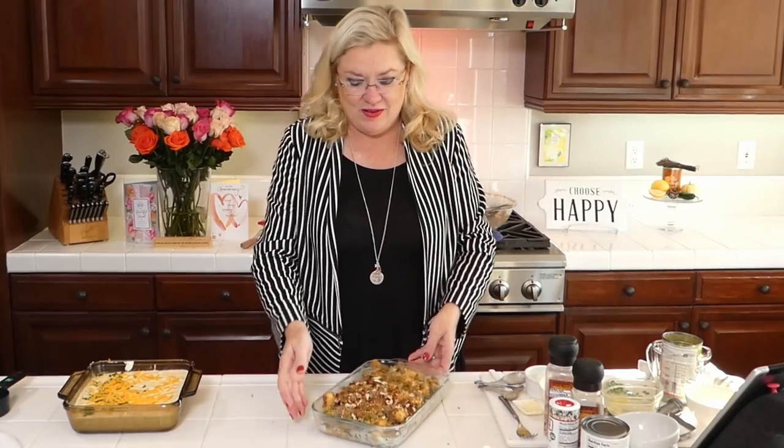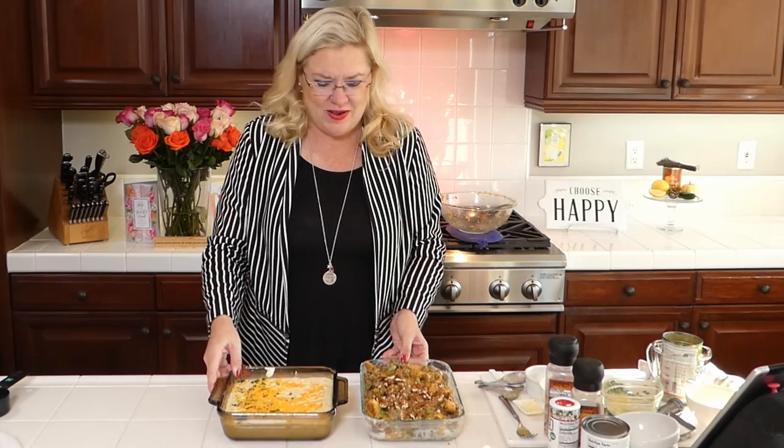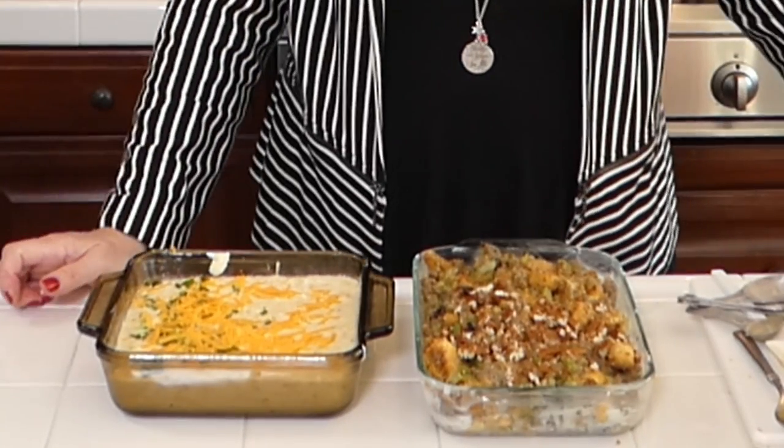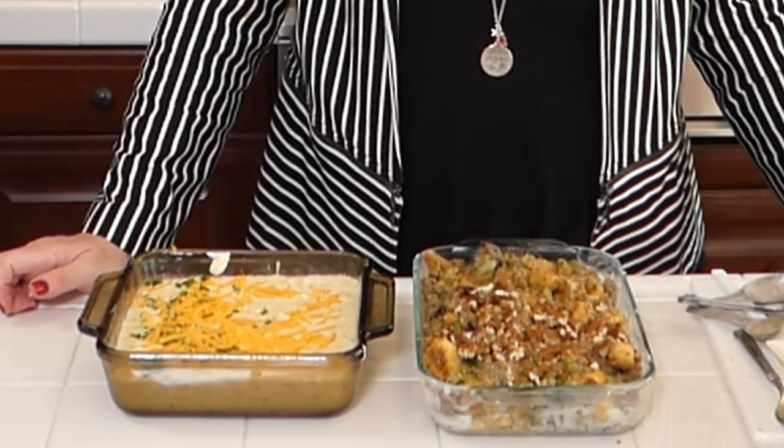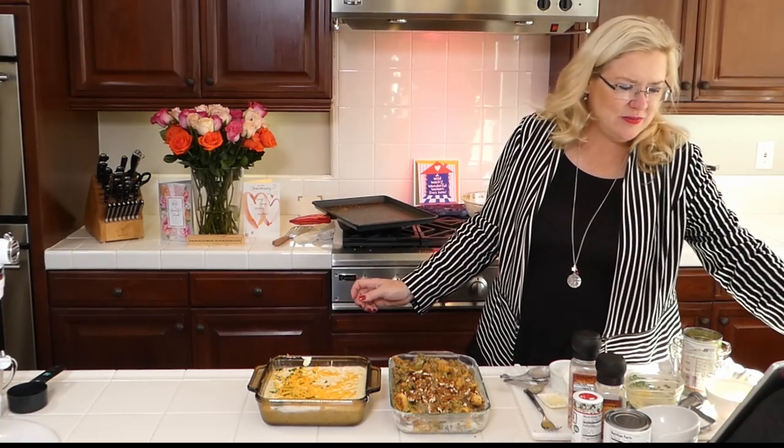Both the cornbread sausage stuffing and the corn pudding are done the quick and easy way, along with my turkey breast from the butcher. Yumminess and easy — it doesn't have to be hard, especially if you plan ahead. Now let's see what our birthday shoutouts are for today!